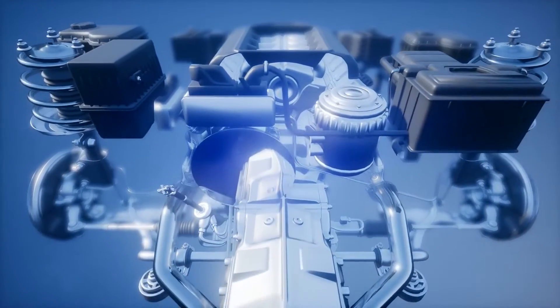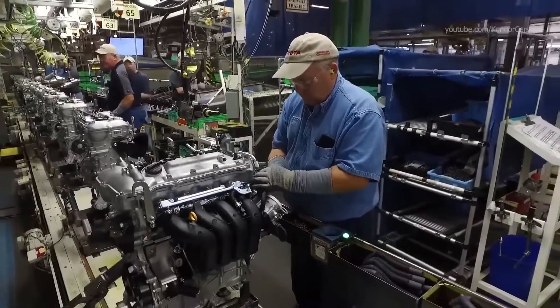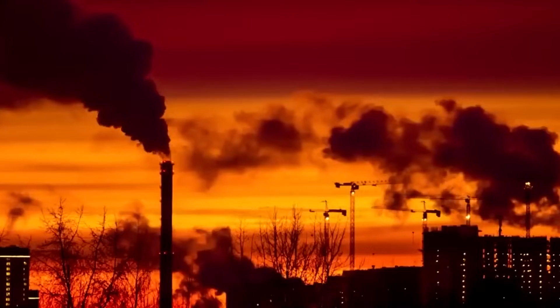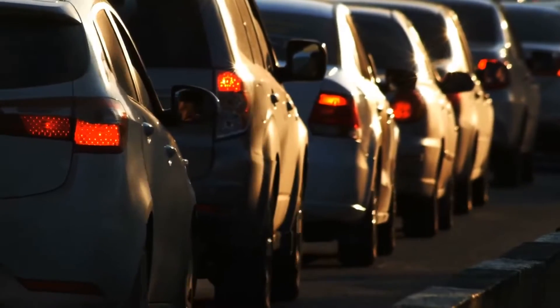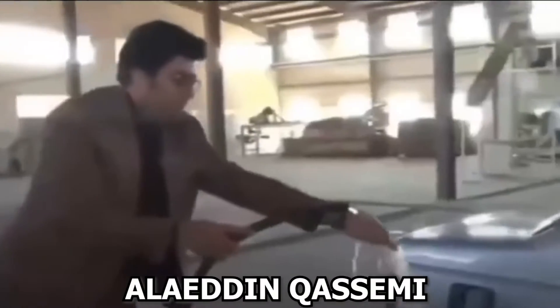This technological marvel not only takes a swipe at the oil industry's crown, but also gives electric vehicles a run for their money. The most astonishing part? It might just hold the key to reducing pollution that wreaks havoc from traditional vehicle emissions.